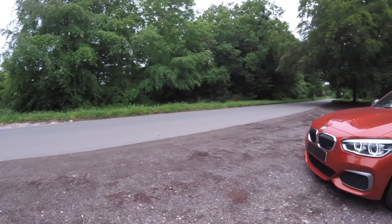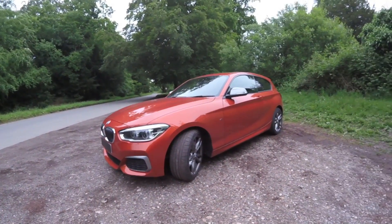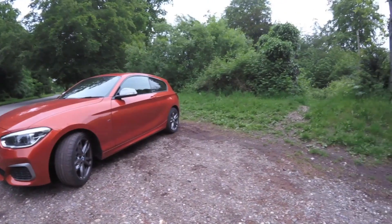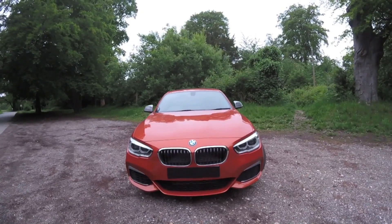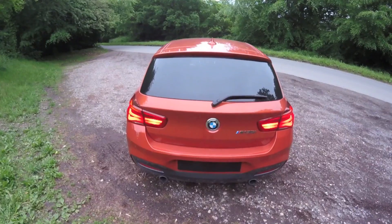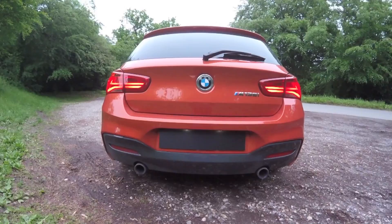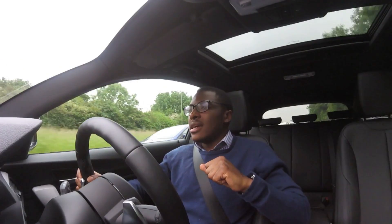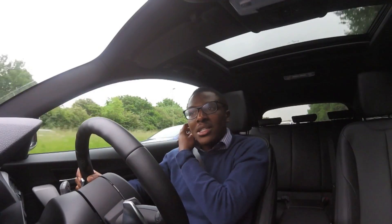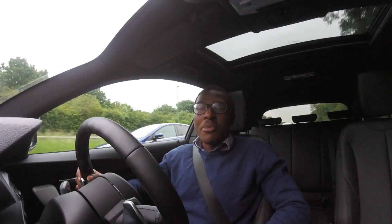The wheel arches — I think it needs wider wheel arches, I think it needs more aggressive wheels. I do like the way the front looks, but I'm not sold on the rear either. I think the rear's too boxy, it's too square. I love the LED lights, but design-wise, I think they're going to push the boat out a bit more.